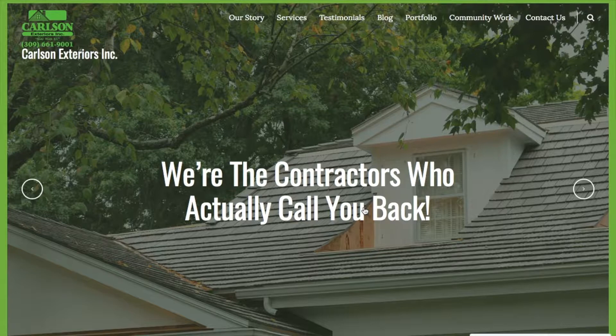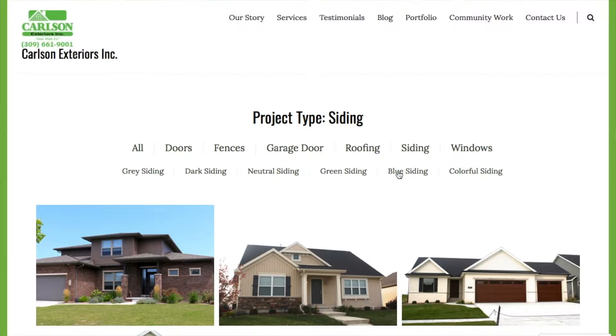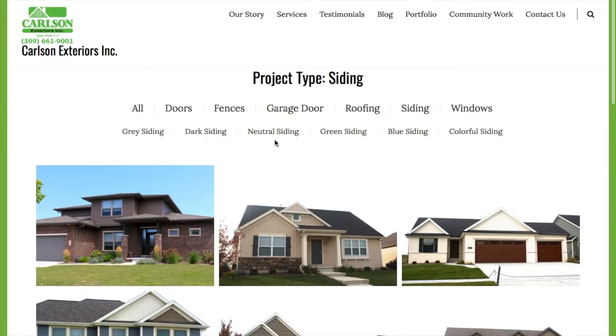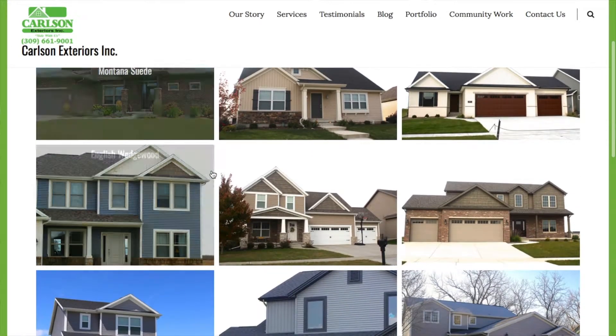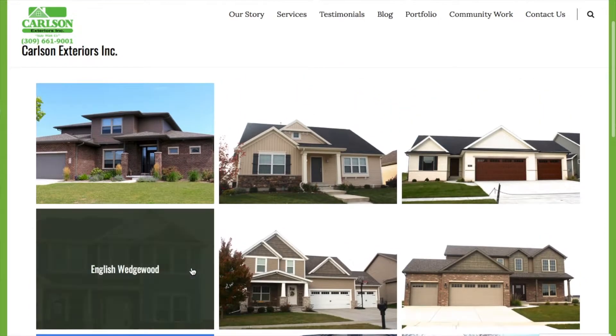Our website is carlsonexteriors.com. This is the home page. Just click on portfolio and you will see all our categories of portfolios that we have. I'm going to click on siding for this video, and then you can see some subcategories within the siding selection. If you just scroll down, these are all the photos. If you're not even sure what you're interested in, you can see the different color selections.